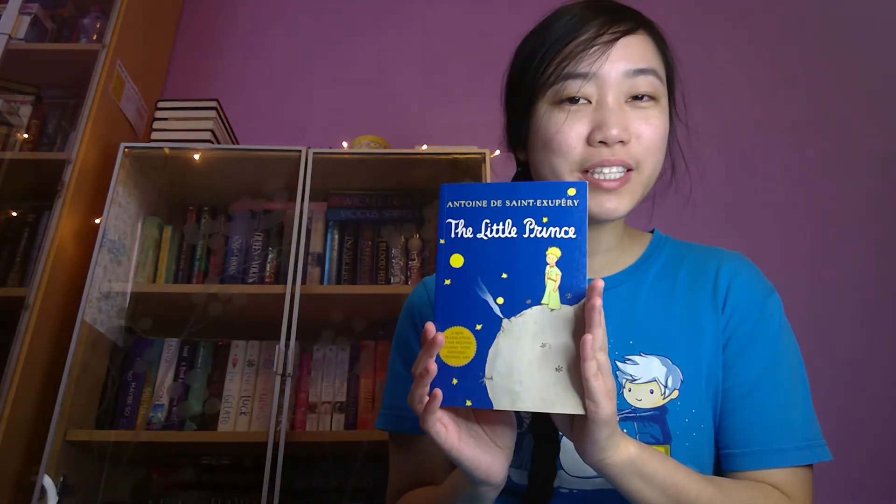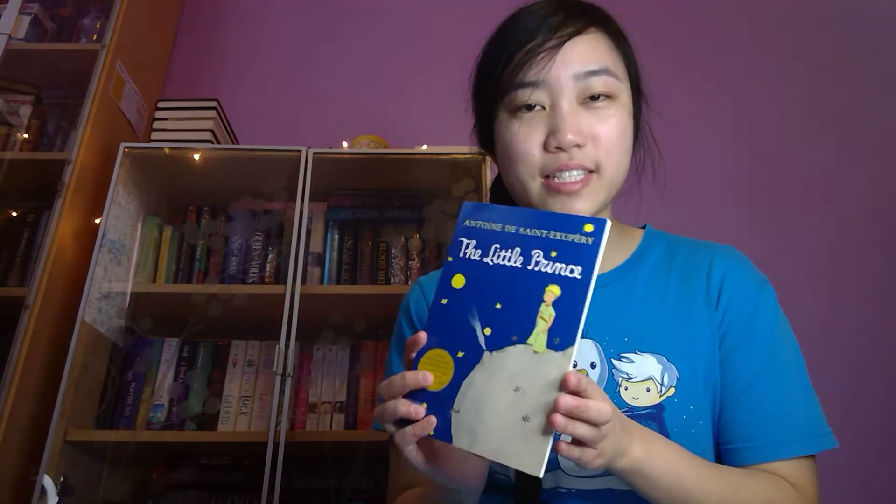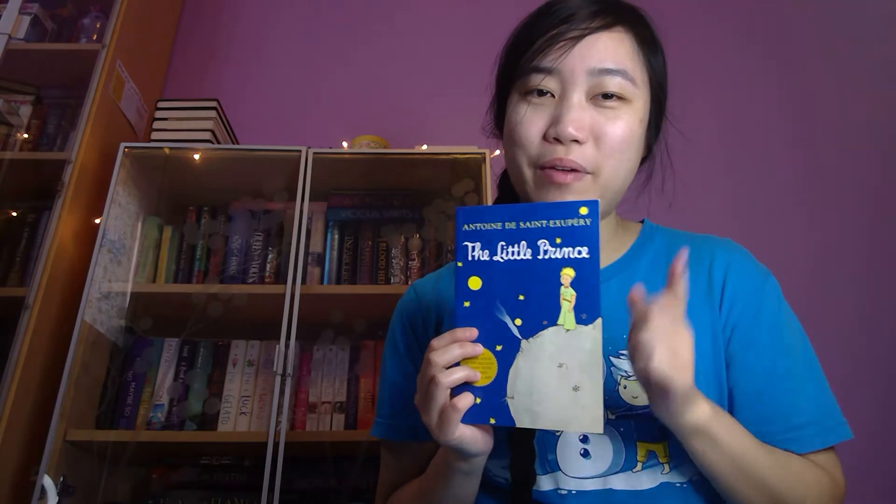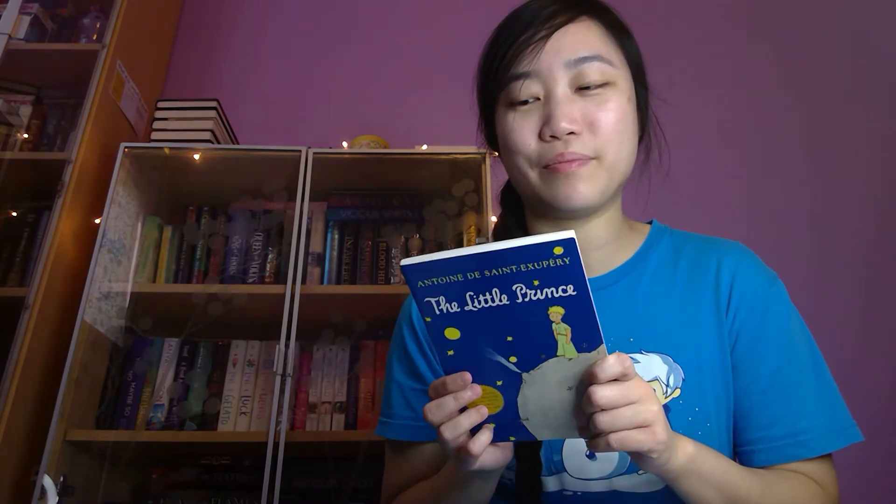The next question is find a book with blue on the cover. And for this, I chose The Little Prince by Antoine de Saint-Exupéry. I actually read this book in French class in my junior year of high school, and I absolutely loved it. I read it in English first before I read it in French. This is a great book — my ring light is totally reflecting on it — but there are pictures and stuff. It's a pretty well-known story. So if you haven't read The Little Prince, I definitely recommend it.